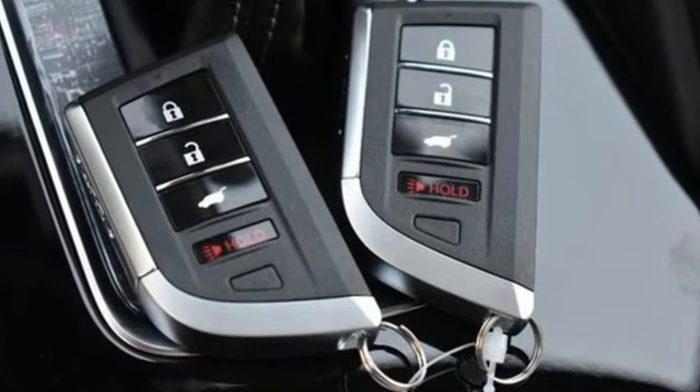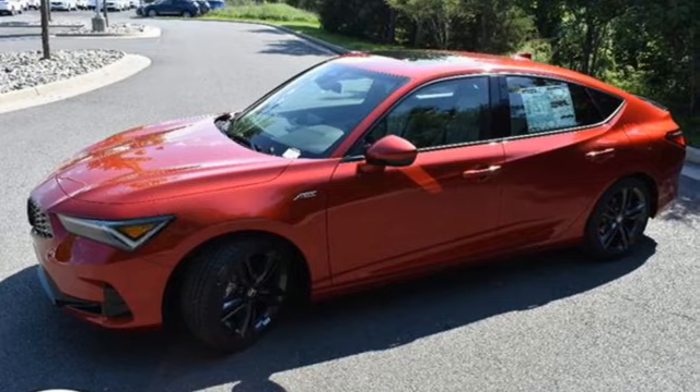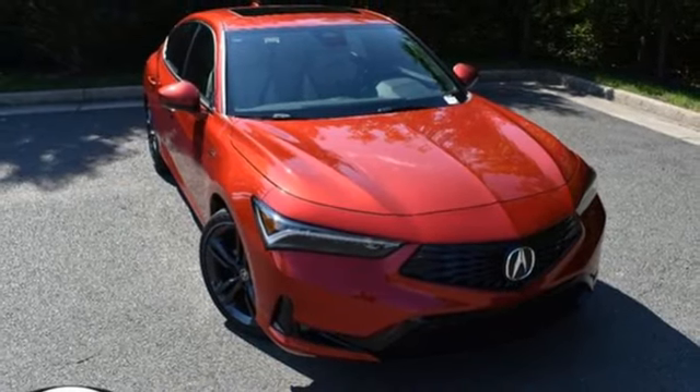At Acura, we manufacture exhilaration so you don't have to. They say a journey begins with one step. In this case, it begins with a test drive. Start your next adventure today.